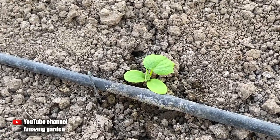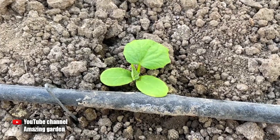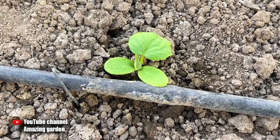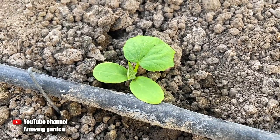Hello friends. In this video, I will show you how to give a simple and at the same time very useful top dressing to cucumbers using pharmaceutical preparations. This dressing will be cheap and accessible to everyone. It will help the cucumber plant grow quickly and not get sick.